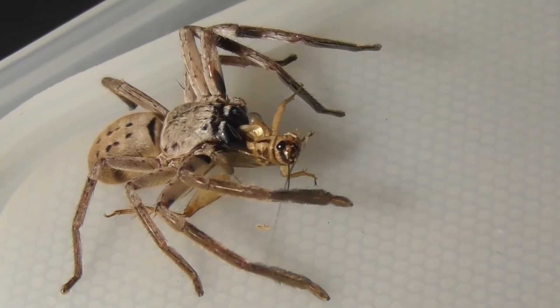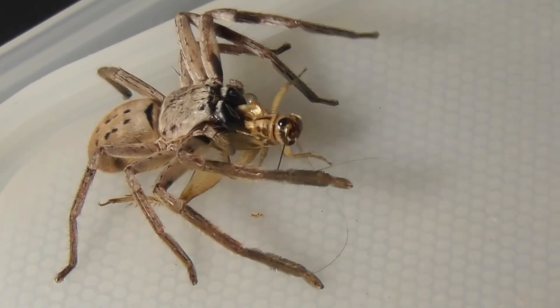Huntsman spiders have a unique defensive mechanism where they drop from a surface and curl into a ball to protect their legs and underbelly when threatened.